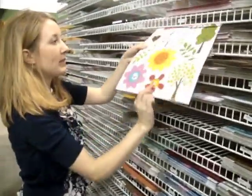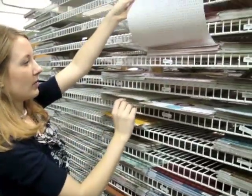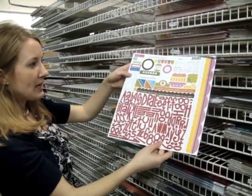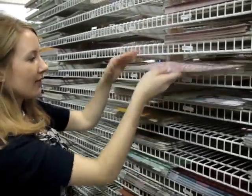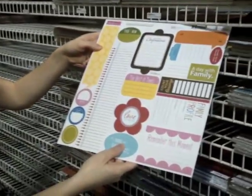The cute cuts for Family Dynamics looks like this. And then this is the Alpha Invents 12 by 12 sticker sheet, and the Just Right 12 by 12 sticker sheet.